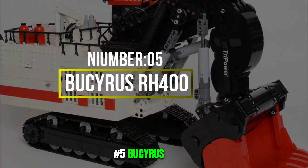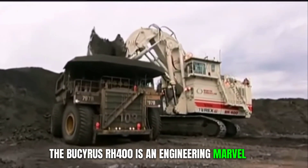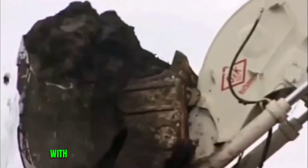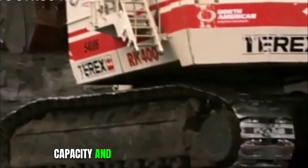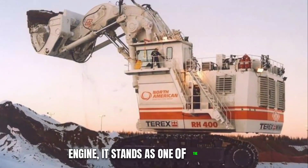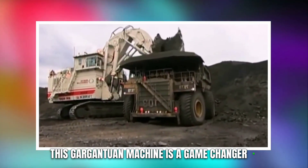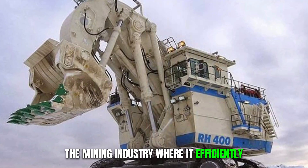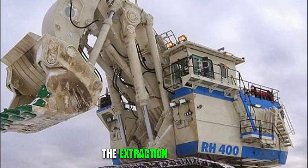Number 5: Bucyrus RH400. The Bucyrus RH400 is an engineering marvel of colossal proportions. With a jaw-dropping 46 cubic meters of bucket capacity and a formidable 4,000-horsepower engine, it stands as one of the largest excavators on the planet. This gargantuan machine is a game-changer in the mining industry, where it efficiently extracts massive amounts of ore, revolutionizing the extraction process.